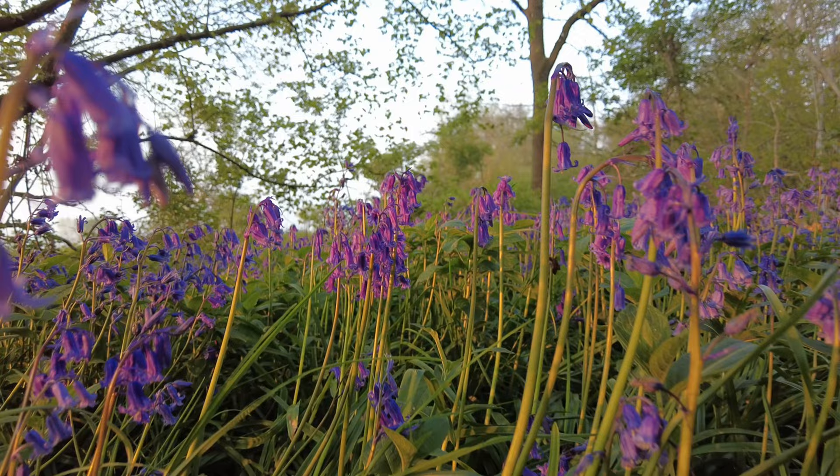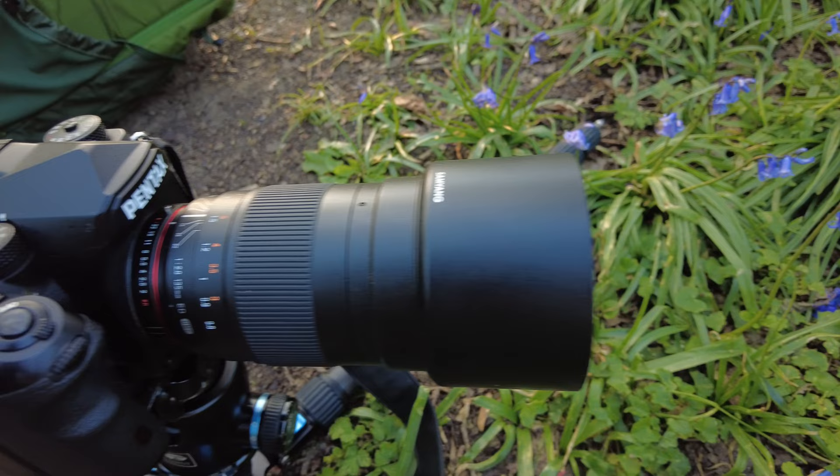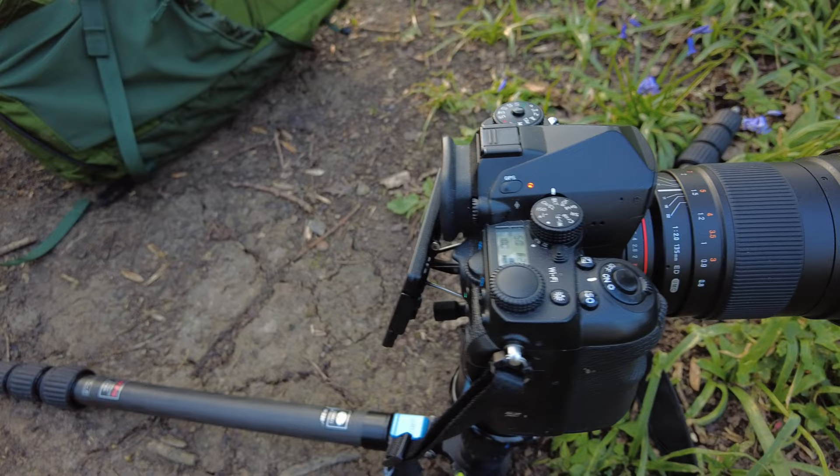My intentions this morning are to capture some bluebell shots — obviously it's a little bit cliché, but it's what every British photographer does during the spring season. My lens of choice today is a 135mm Samyang, to give me a real nice telephoto perspective. It's a really very sharp lens and it goes down to f2, so I'm hoping it's going to give me a nicely blurred and ethereal feeling background while the actual subjects themselves are quite sharp in focus.